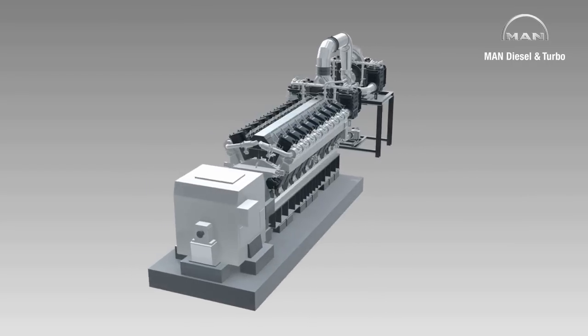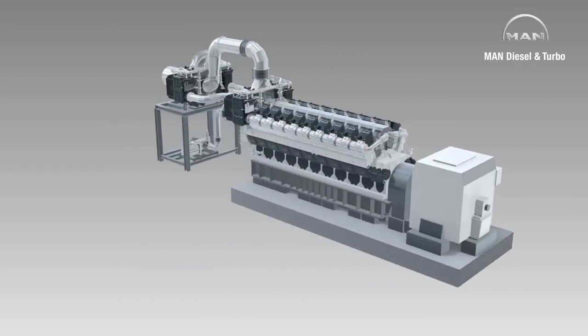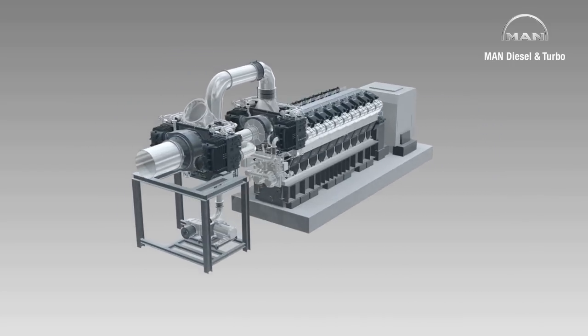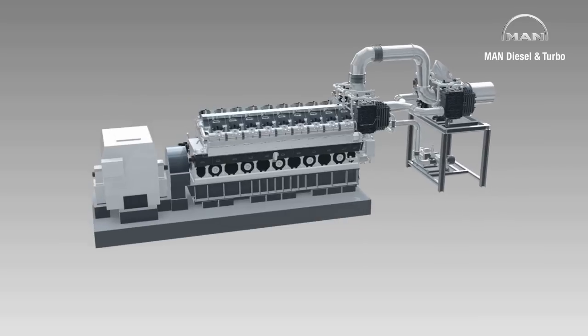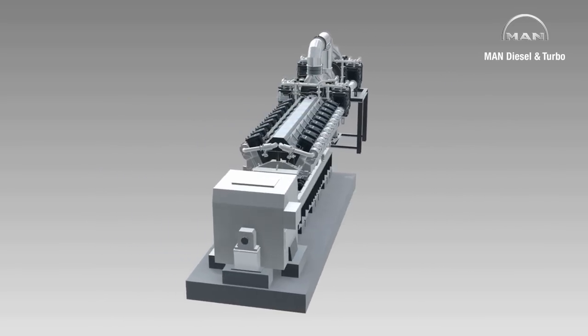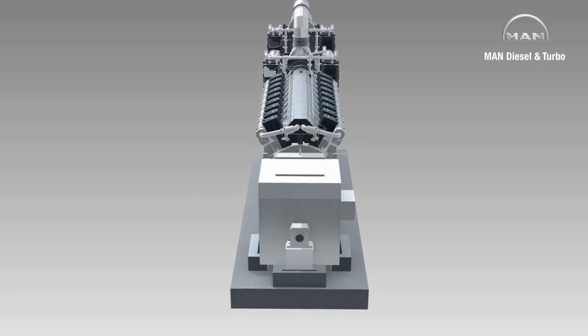Ever since its introduction, the MAN18V4860 has been one of the world's most powerful and efficient four-stroke diesel engines. By employing two-stage turbocharging, this well-proven engine is now getting an update which makes it the most efficient four-stroke diesel engine in the world. No other engine in its class features a lower fuel consumption.